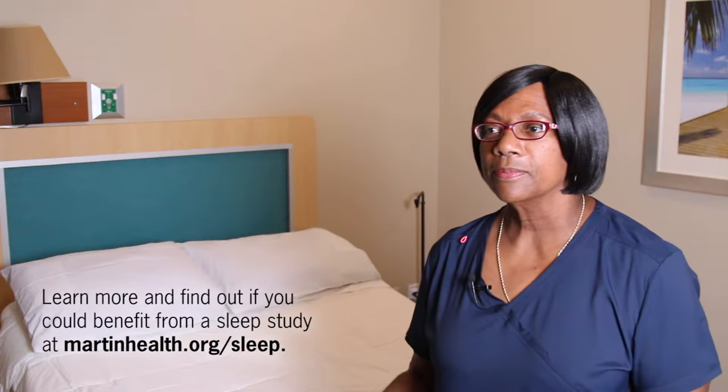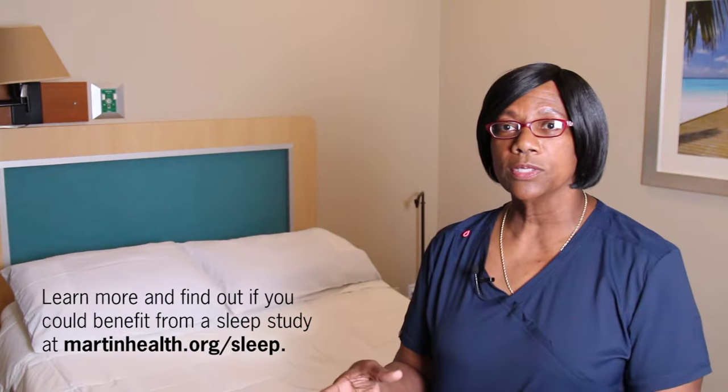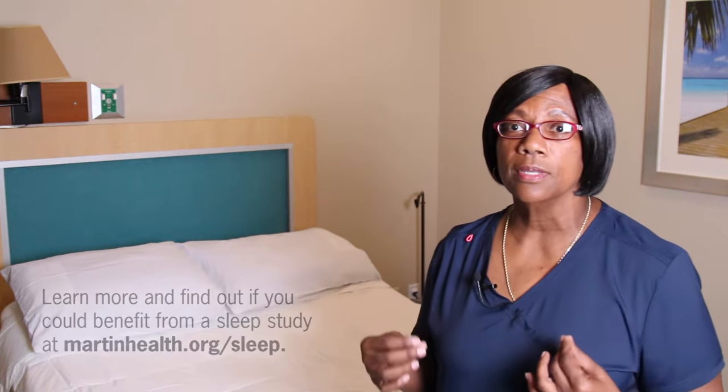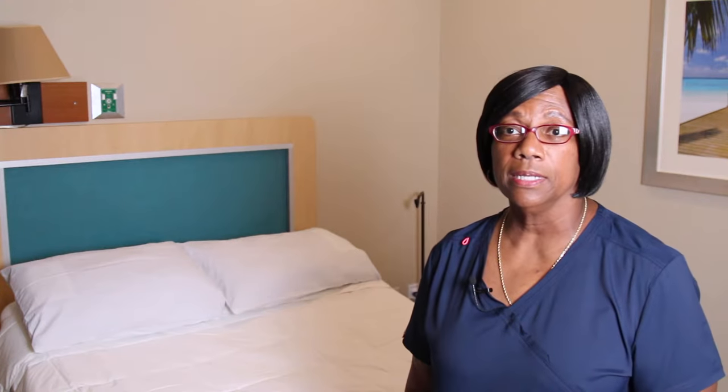So once we can see what's going on with the different devices and electrodes that we put on, then we can go forward and treat, once we get that documentation. They come in and we hook them up and then we get them to bed to see. Some people don't sleep, and then there are others who sleep as soon as their head hits the pillow. It's quite interesting how that works and no two people are the same.